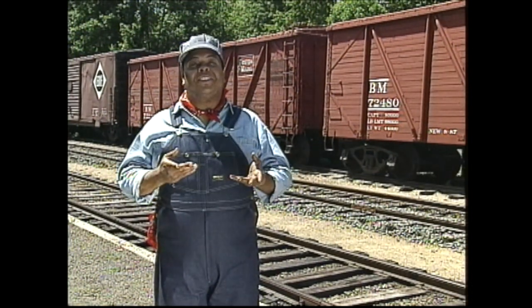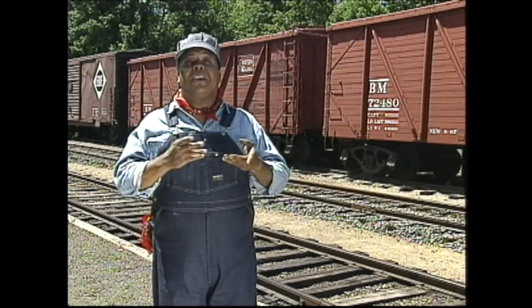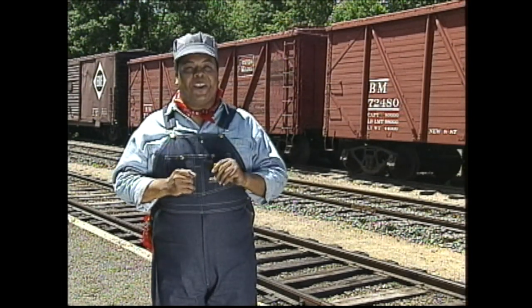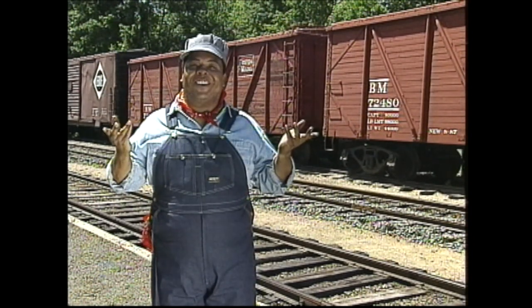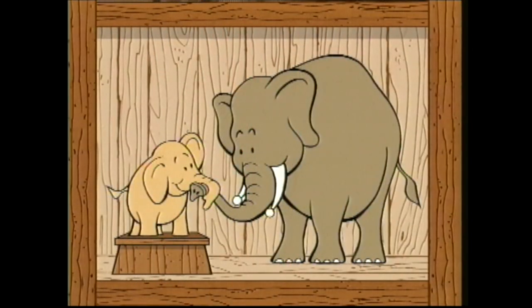Here in the train yard we have special cars called box cars. They carry all kinds of things. One of my jobs is to count everything on board. We use numbers to count, and here's how. Here is a hippo — it weighs a ton. Let's count together: one. Here are two elephants on their way to the zoo. Let's count them together: one, two.